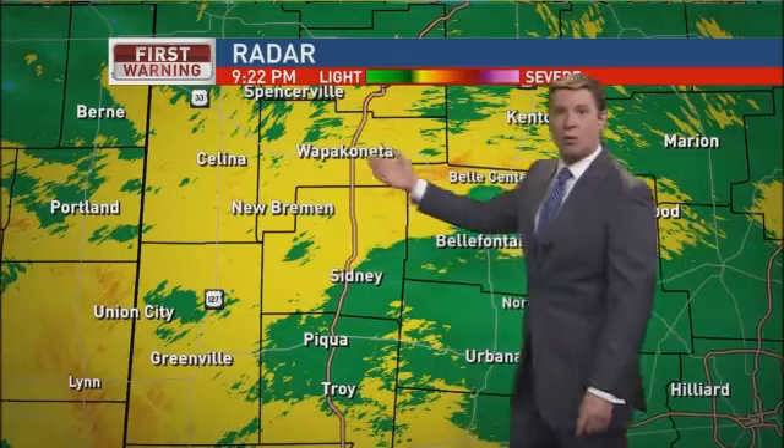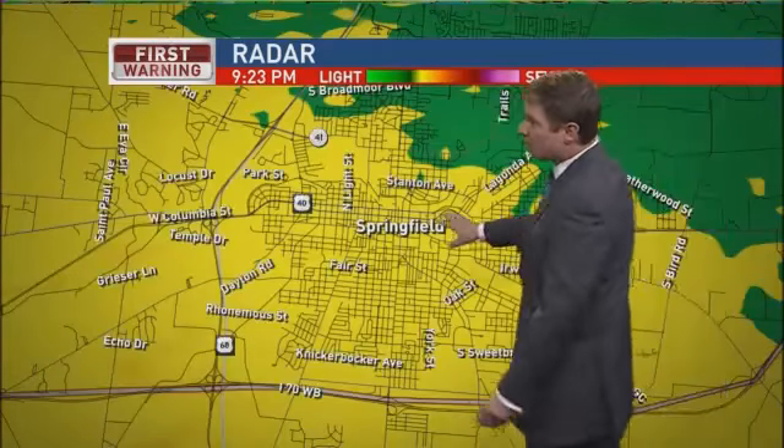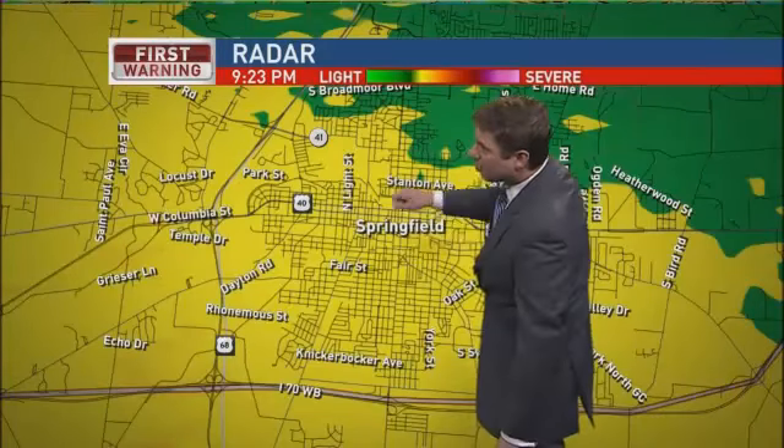Salina, New Bremen, Wapakoneta, Bell Center — everybody getting inundated with rain. It's not quite as heavy right now at least in Belle Fountain and Urbana. You can see we're looking at rain from Greenville down into Arcanum, a little bit heavier just on the state line. And then jumping down to your street in Springfield, where we are seeing showers that are moderate along Fair Street, North Light Street, and Route 68 right here.